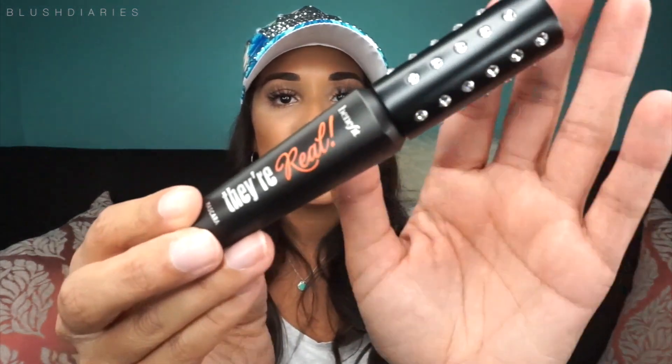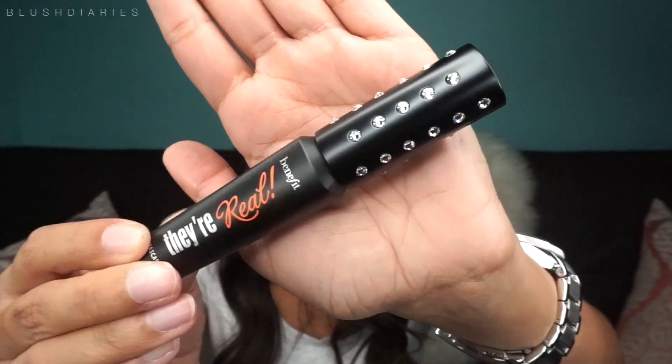The last item, which really caught my attention because I love this mascara, is the Benefit They're Real limited edition Swarovski mascara. I've told you guys I can never say 'Swarovski.' I don't think I'll ever use this — it's just so pretty and it feels so much heavier than your typical They're Real mascara. You can see all the Swarovski crystals on it — super fancy.